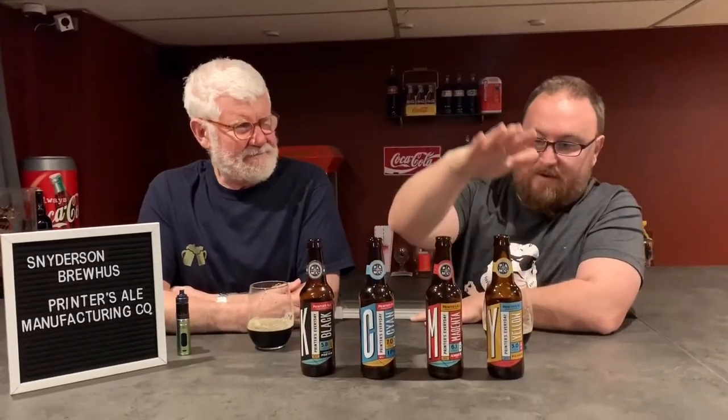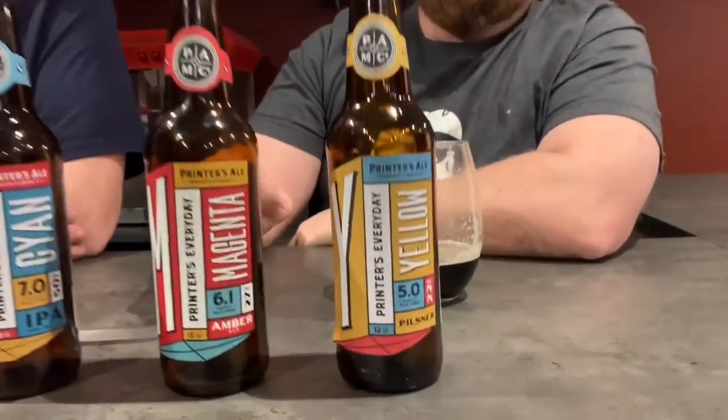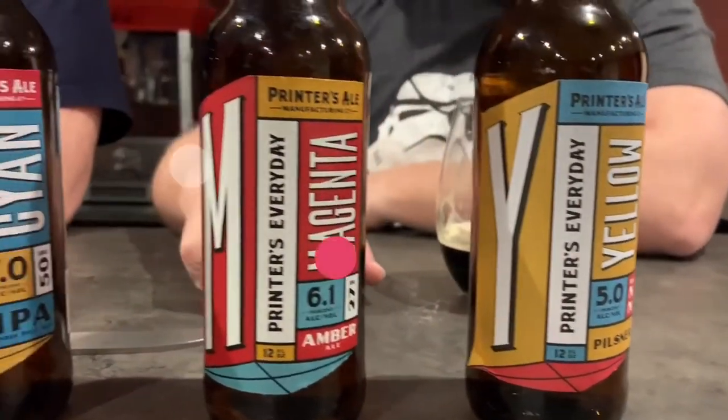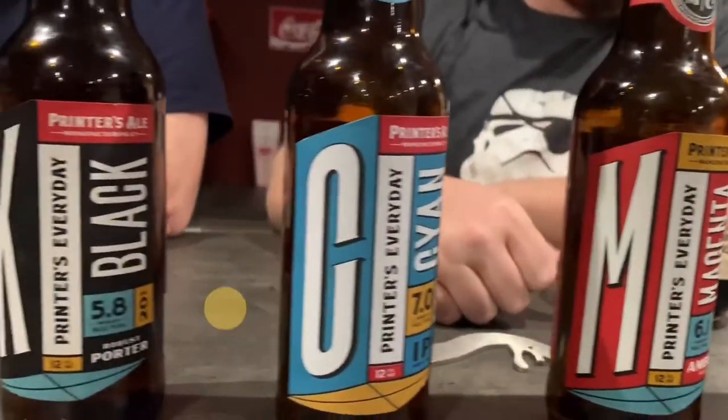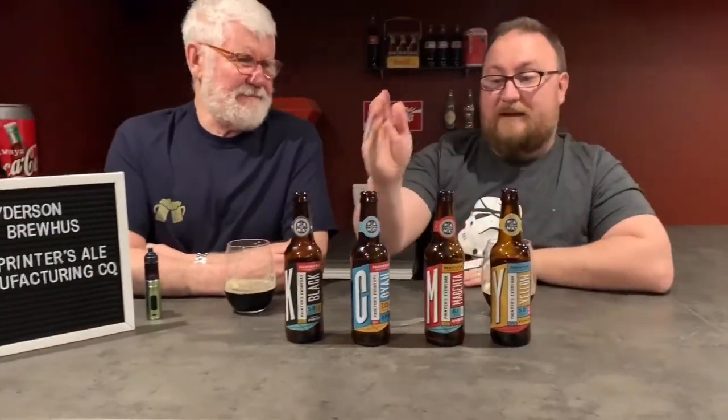This has been a nice tasting. I do like drinking Georgia beers. Something I like is the whole ink theme — yellow, magenta, cyan, black — which are the printing ink colors, if the printer works. None of them were offensive or bad. I didn't care for the pilsner — me neither. The amber was nice, I liked the IPA a lot, and the porter was nice. Definitely first place for those two.